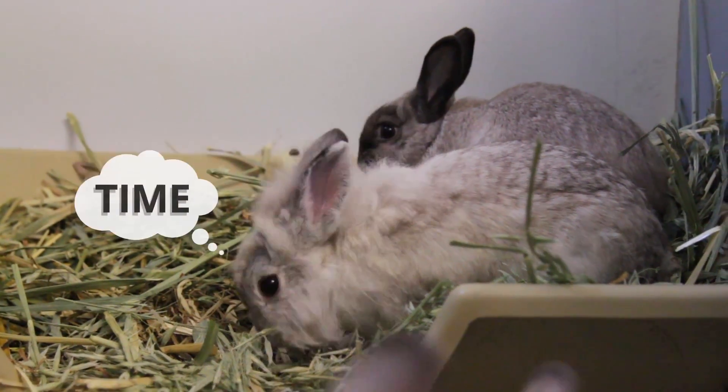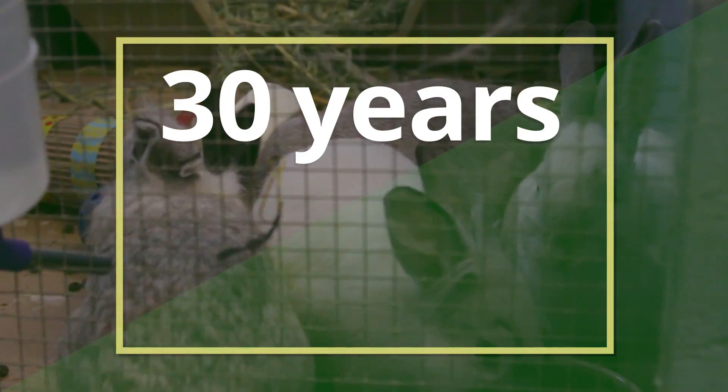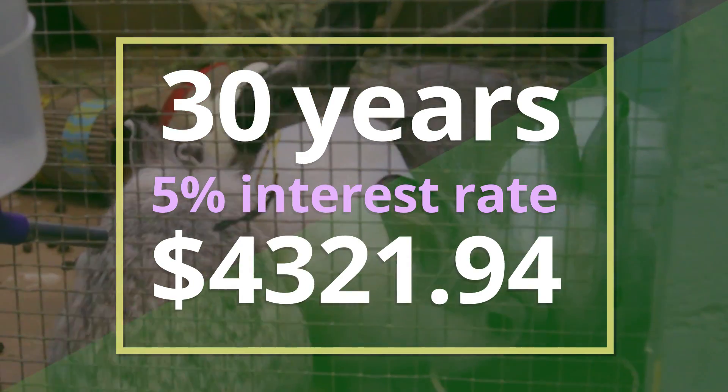Impressive! But the real magic of compound interest is time. Over the span of 30 years and at the same 5% interest rate, that investment of $1,000 would grow to $4,321.94. As with bunnies, all you need to do is leave your money alone, and compound interest will do the rest.